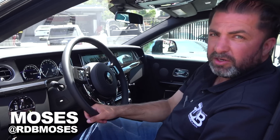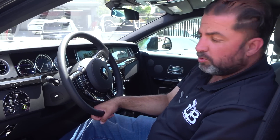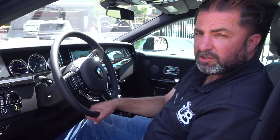We have a brand new Rolls Royce Phantom — beautiful car — and this thing needs a battery already. I'm not sure why and how so early, but we're going to go ahead and replace the battery, put a brand new one in, and give it right back to the customer.